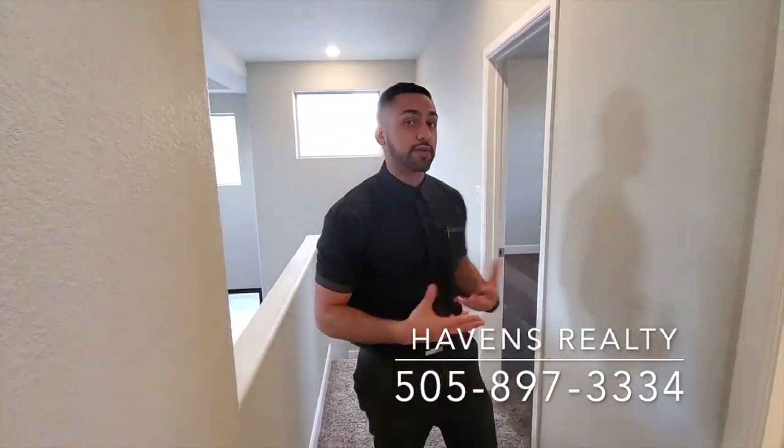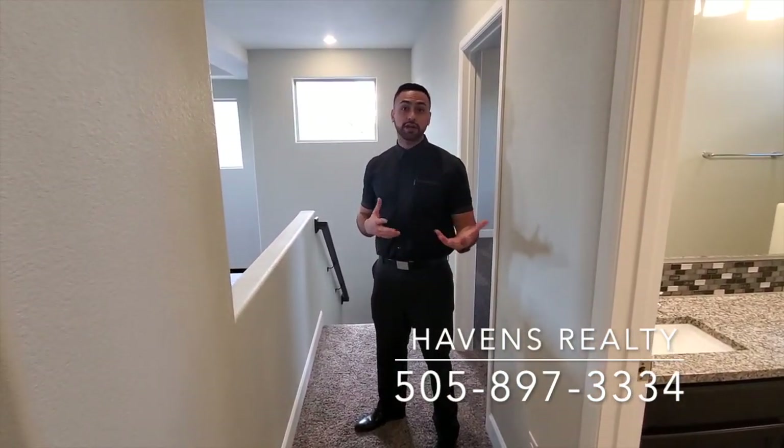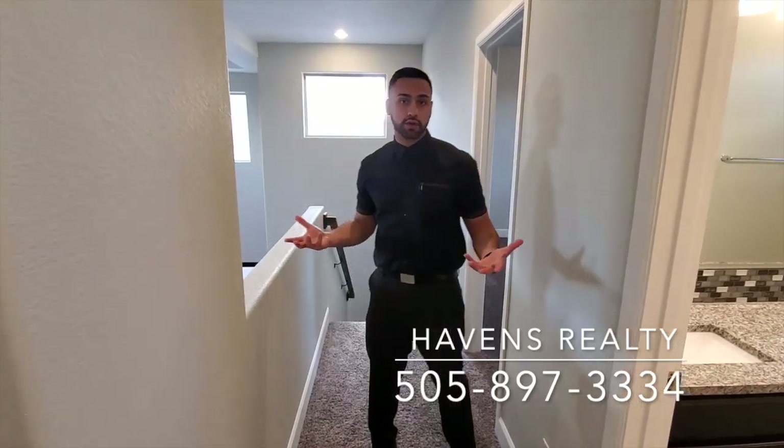Granite is again standard. We try to do a lot of stuff that's standard to facilitate the process for buyers, because when you move in there really aren't upgrades you have to pay for out of pocket — which saves you money in the long run.